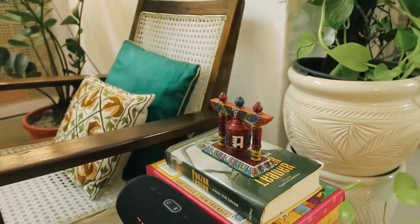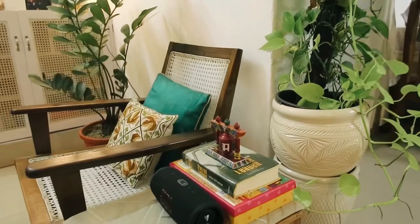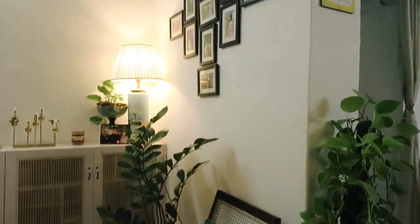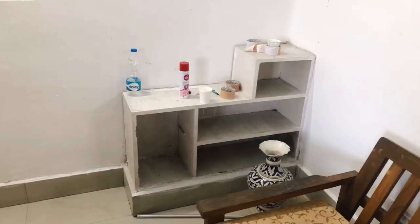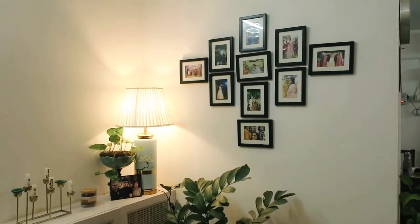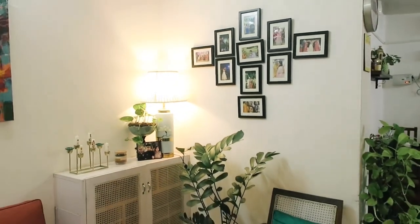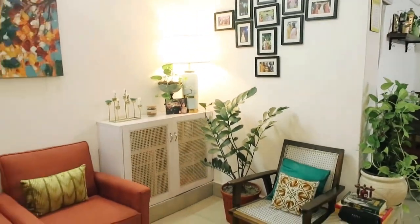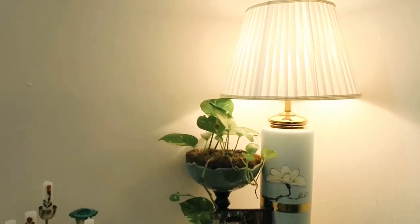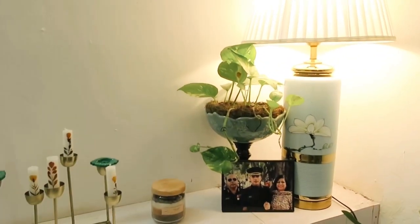I have this candle stand from Westside, a photo of my husband and his parents, a lamp and planter, and I think it looks really nice. I have a wicker chair with two cushions and a planter — this makes it a very intimate reading corner. You can see the transformation from that to this.